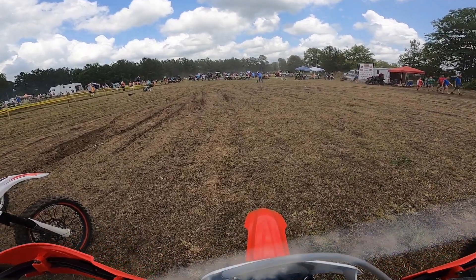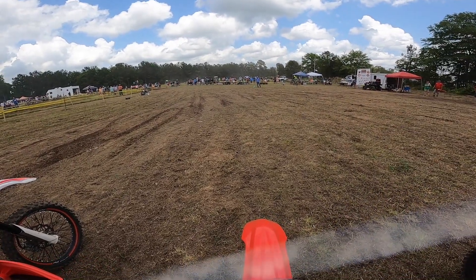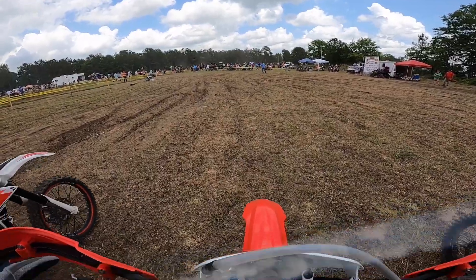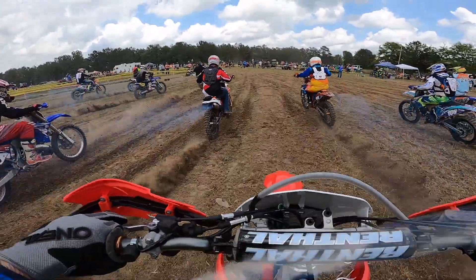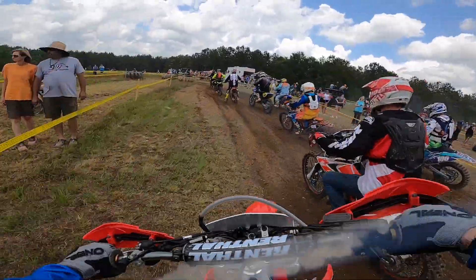The dead start had me a little worried as the 4-stroke Honda is not a surefire quick start like the 2-stroke. Also, the Honda doesn't like to start in gear, so I'm in neutral and had to take the time to shift into gear before I could take off. The bike started pretty quickly, but I'm a little bit farther back in the pack than I was in the first moto.